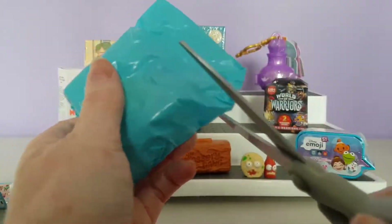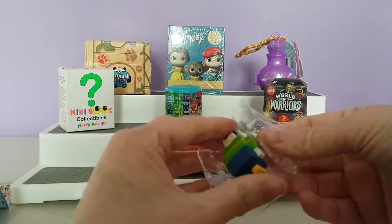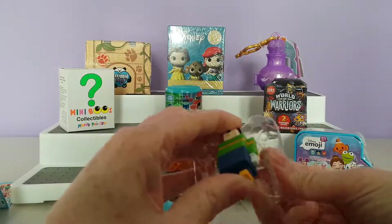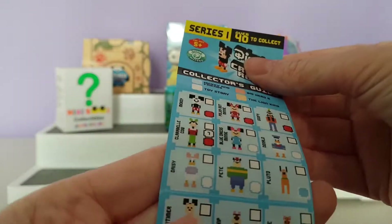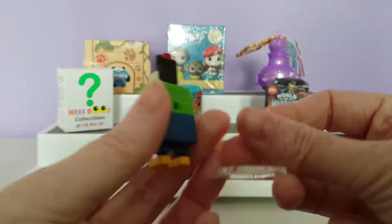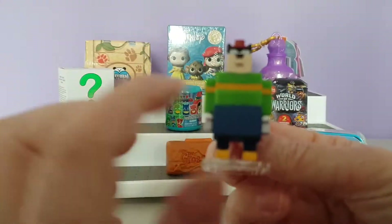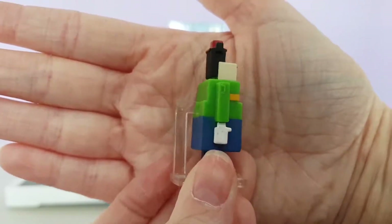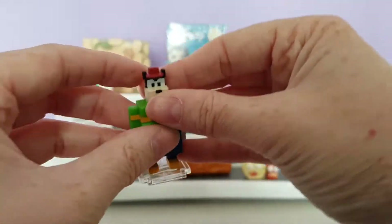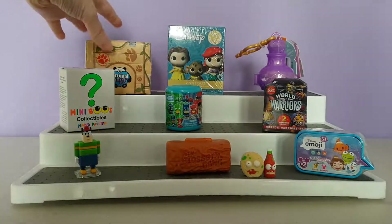Let's see who we got — oh, it looks like we got Pete! That's what I know him from Disney Channel. They all come with a really nice stand, and these figures are really nice to display or play with. I love that they come with the stand — so there is Pete.